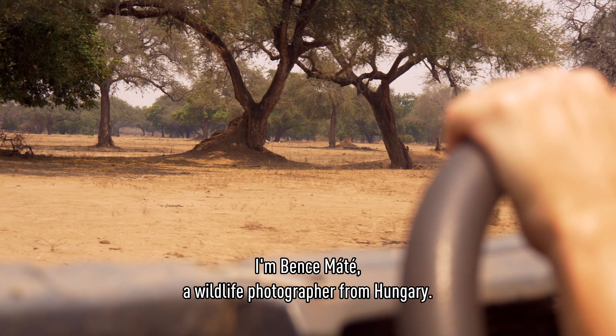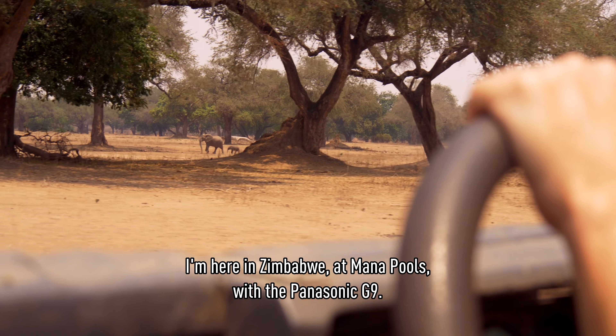I'm Ben Samate, a wildlife photographer from Hungary. I'm here in Zimbabwe, at Malapu, with the Panasonic G9.